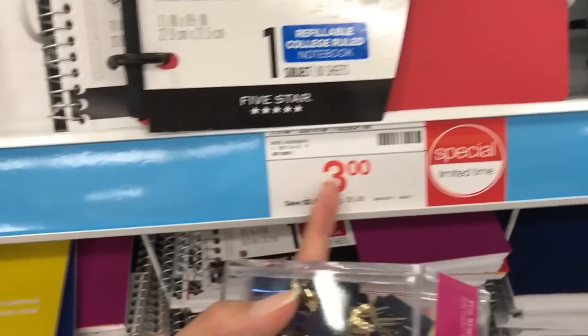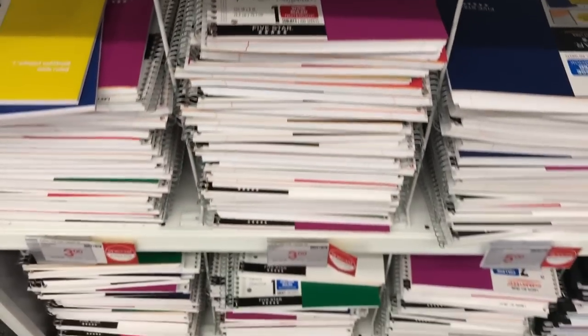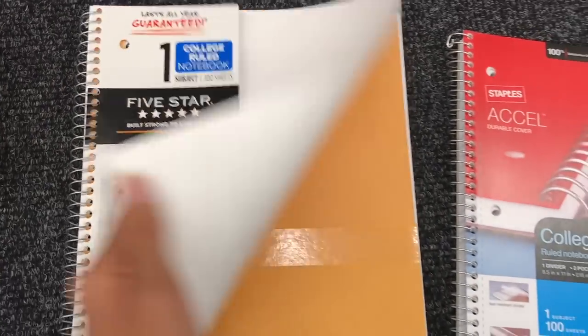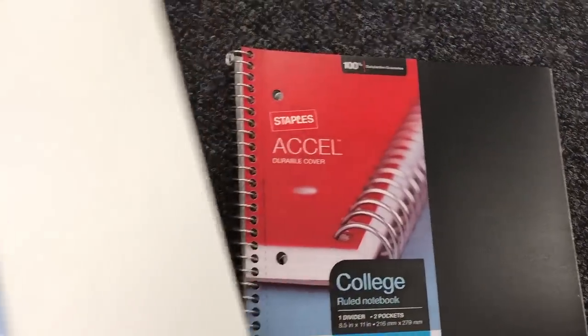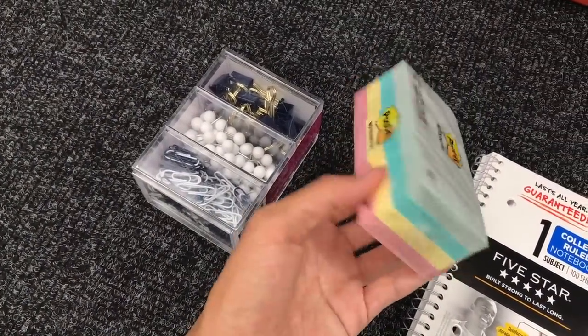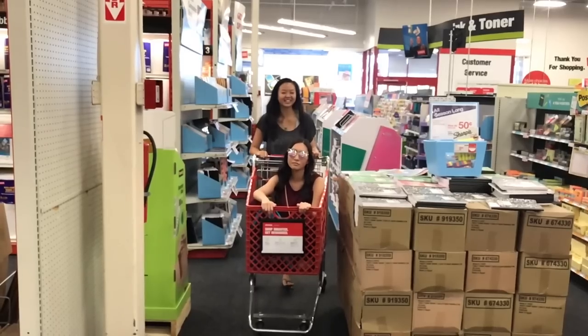Next on my list was notebooks and I was debating between the Five Star brand or the Acel brand that Staples has. I ended up getting three notebooks — they were around $0.97 each and they're from the Staples brand Acel. I eventually gave up on the Five Star notebooks because I didn't think $3 was worth it. I really love the Staples brand Acel notebooks; I think they're just as good and just as pretty. So in my cart right now I have some paper clips, some post-it notes, and three notebooks.